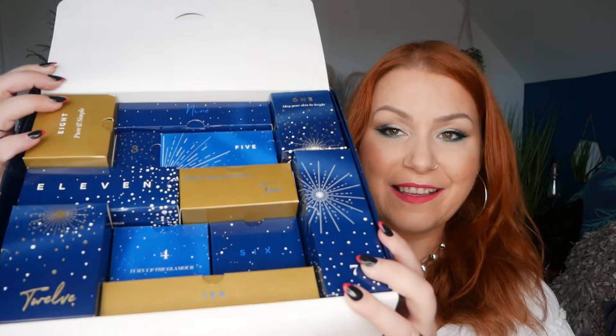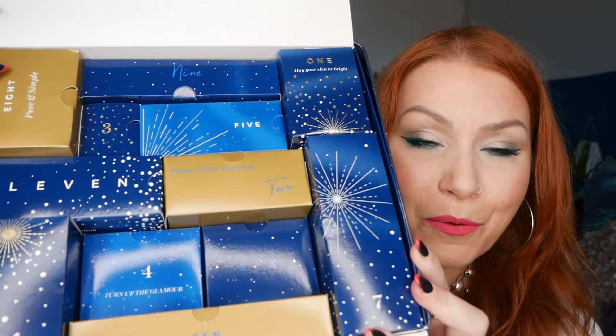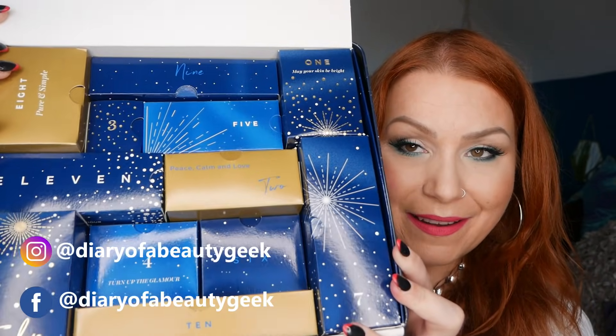Just open it up — it says '20 days of beauty this Christmas, discover the world of M&S beauty. We have handpicked our favourite products to help you dazzle your way through the festive season.' And this is what it looks like — all individually boxed up. I'm going to tip all of these out now next to me so I can easily grab them.